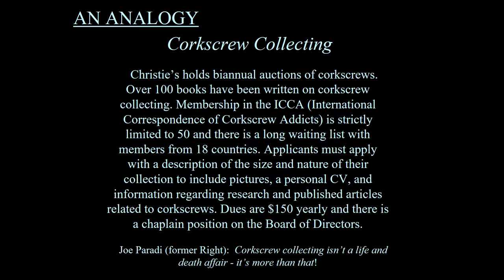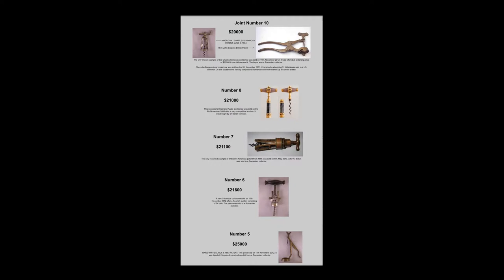Dues are $150 yearly, and there is a chaplain position on the board of directors. The reason for the chaplain may relate to a quote from one of the previous presidents, Joe Perotti: corkscrew collecting isn't a life and death affair — it's more than that. The president is called 'the Right' because the president would rather be right than president. Corkscrew collecting is a serious business, primarily undertaken by folks interested in wines.